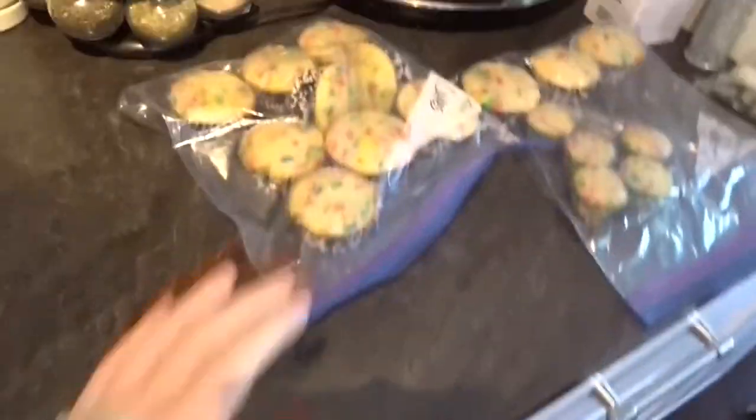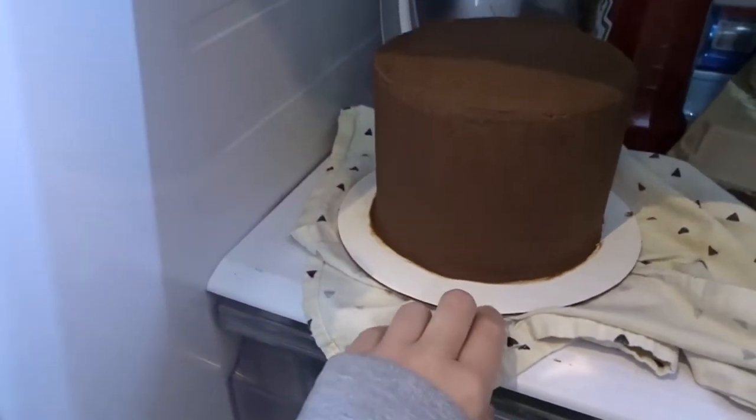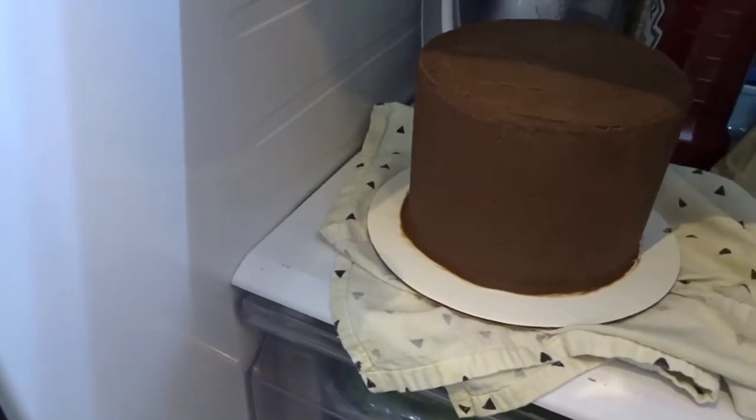I'm going to be decorating cupcakes and I also have a cake — it's just a little six-inch cake. I'm going to do galaxy and put one of the cookies on top and whatnot.